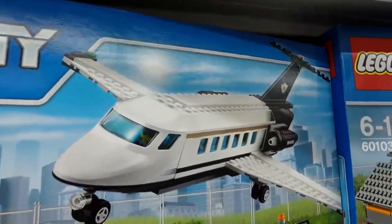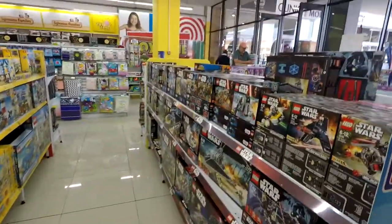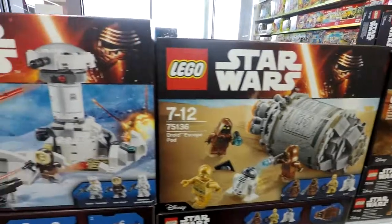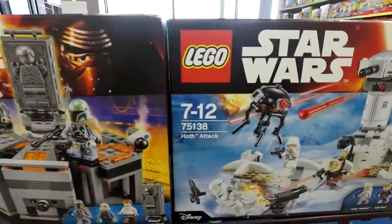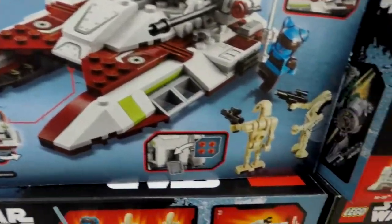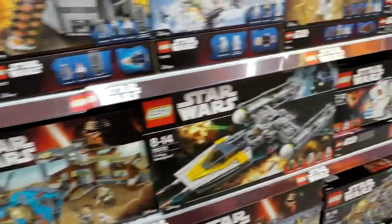Look at this little plane here, guys — how cool is that? Sorry for the beeping in the background. Look how cool these Lego Star Wars sets are! Oh, that's really cool — it's a new tank. Yeah, that's cool!